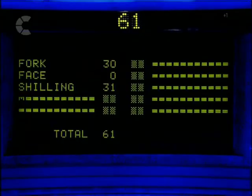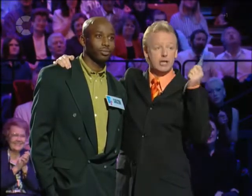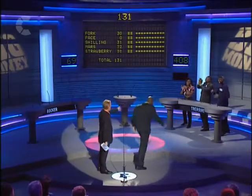A planet — you said Mars. Our survey said 32. You're going well. We've got three out of four top answers. A flavour of jelly — you said strawberry. Our survey said top answer — 131! Well played. Please join the family.